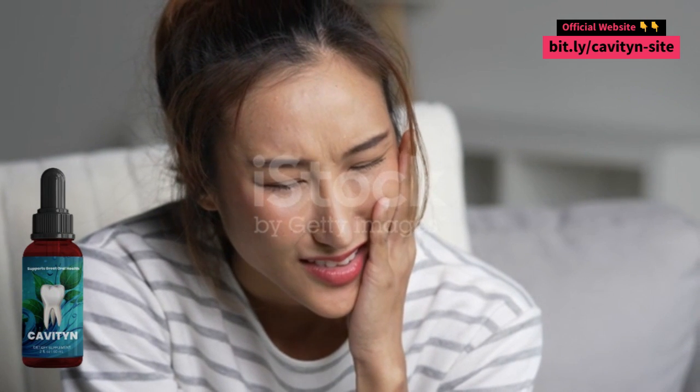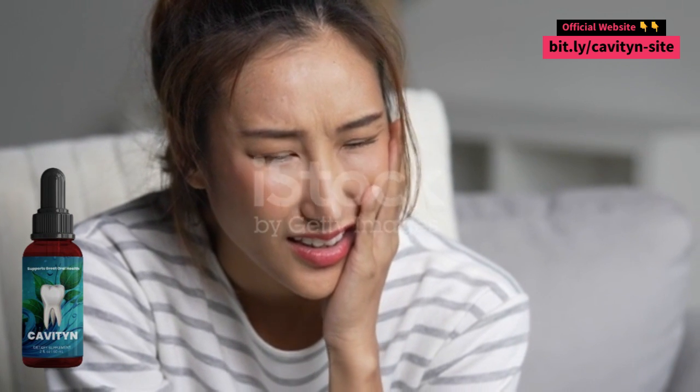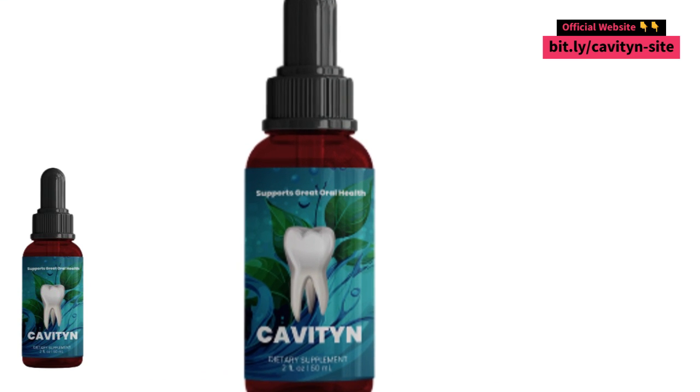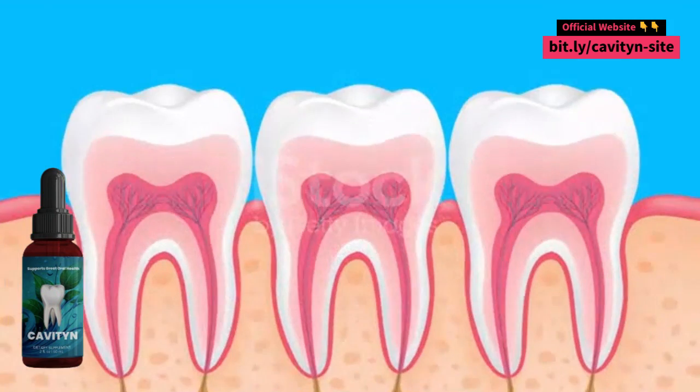Finally, I just want to repeat that it is impossible you lose money testing this product since you have more than 50 days to get your money back if you want. Remember, it is only sold on the official website. Be very careful. The official website is on the first link of the description of this video and also fixed on the first comment.